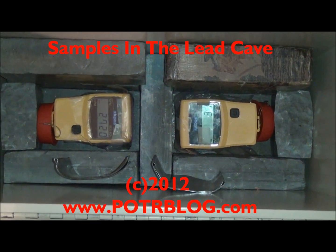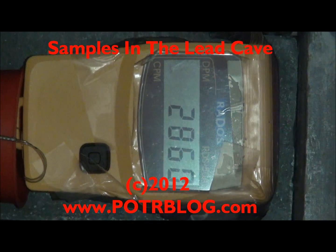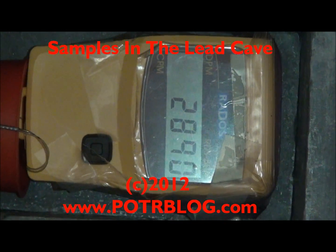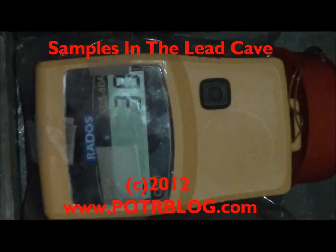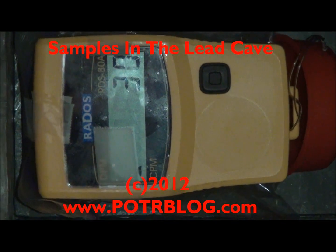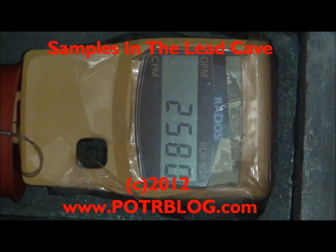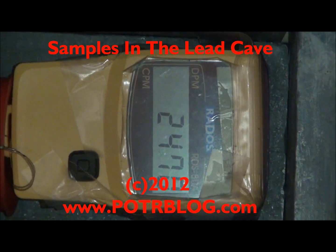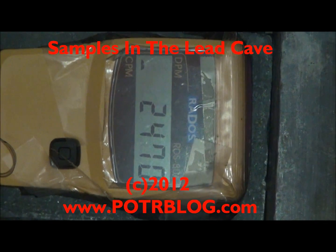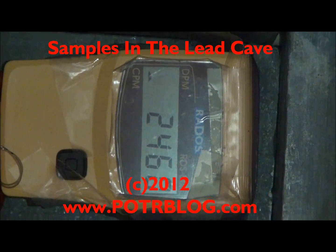The sample here is on the left. On our Inspector Alert it registered 91 times over background level. Over on the right we have our background with a control sample, and it measured background radiation. We had an unusually high full-time airborne reading that actually set off our airborne alert at 50 counts per minute. It uses a standard Geiger tube, not a pancake.